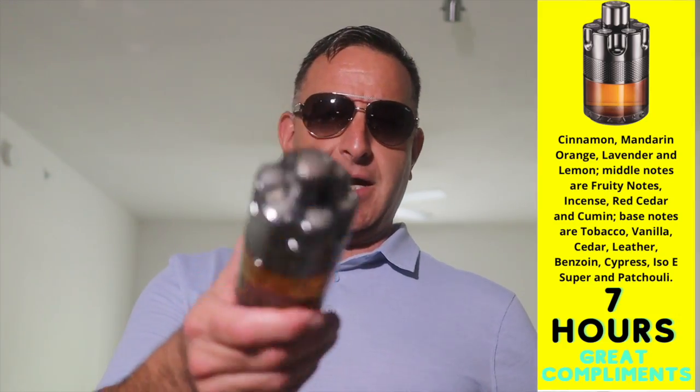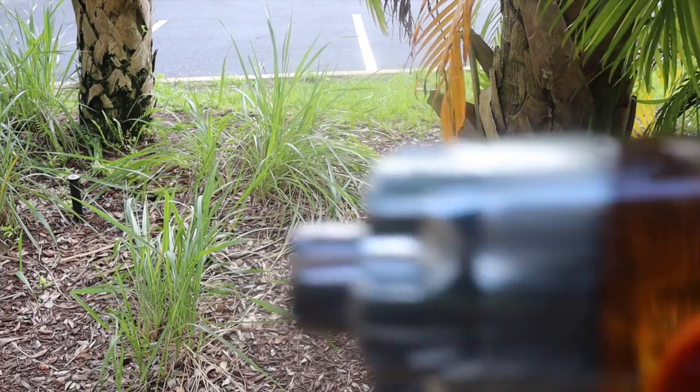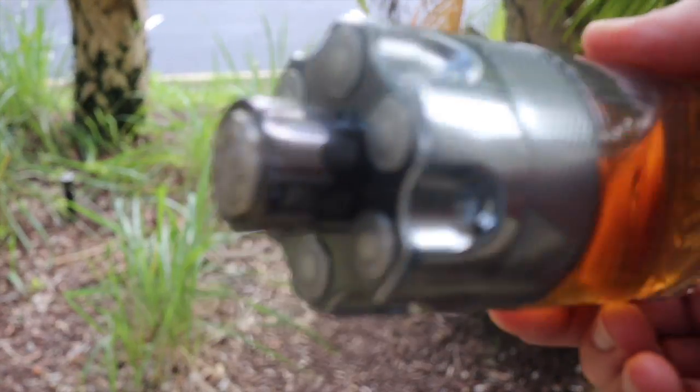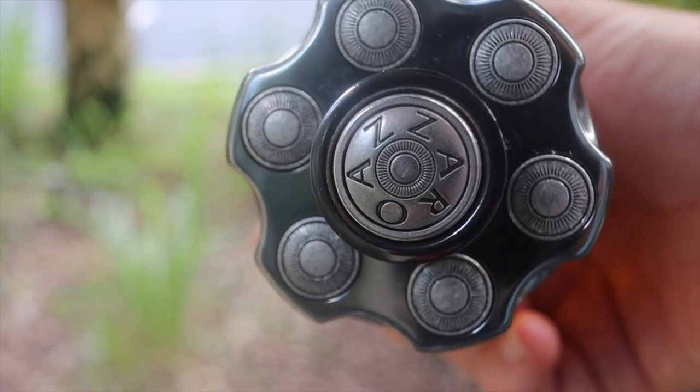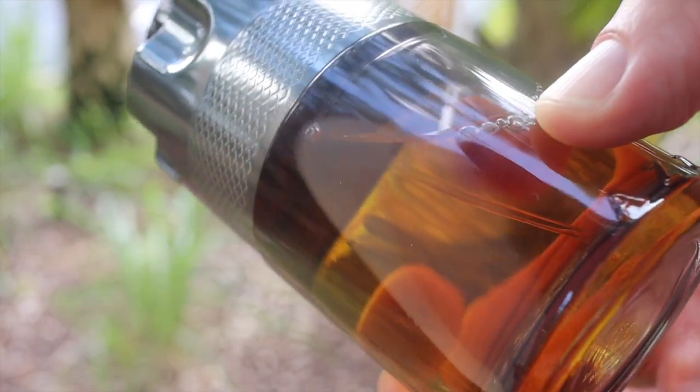The best Azzaro Wanted flanker is called Azzaro Wanted by Night. Right now it's the lowest price bang for your buck. It has nice boozy notes and nice sweet notes all coming together, and it lasted eight hours every single time, projecting hardcore. They do have some new Azzaros out that I haven't tested yet — one is called The Most Wanted.